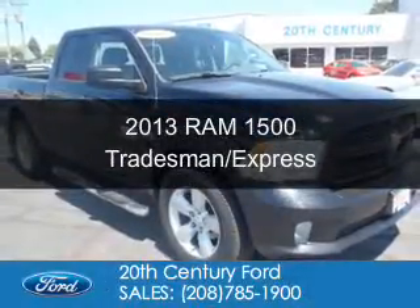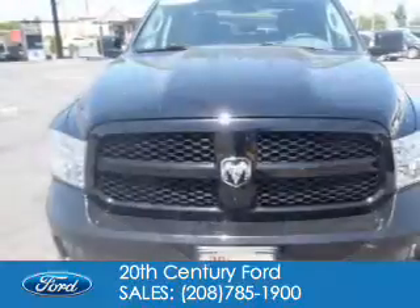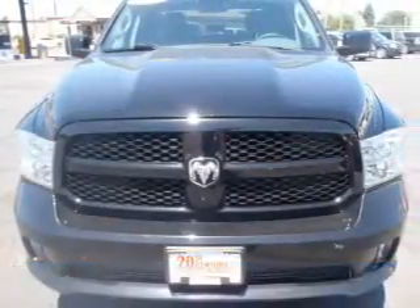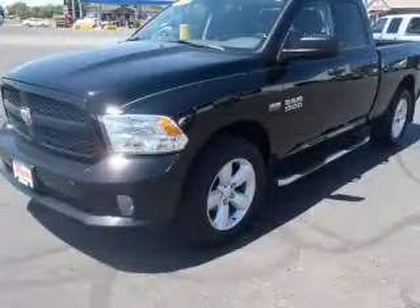This is a used 2013 Ram 1500. It's powered by four-wheel drive, a 5.7 liter, eight-cylinder engine, and an automatic transmission.